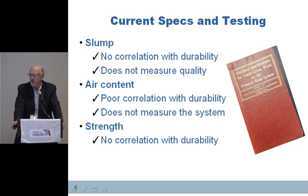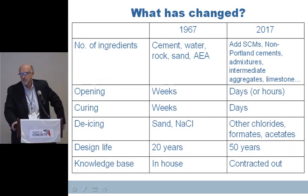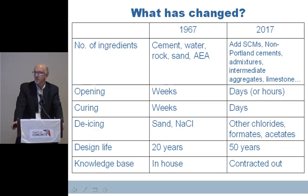Things have changed. When you look at 1967, we were primarily working with cement, water, rock, sand, and air-entraining agents. Today we've got supplemental cementitious materials, non-Portland cements, a lot of admixtures that do many good things, intermediate aggregates, and limestone substitution in our cements.